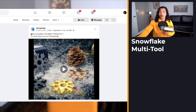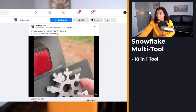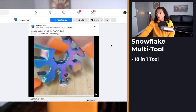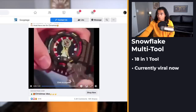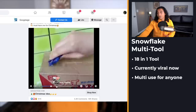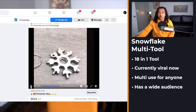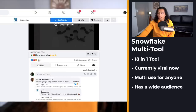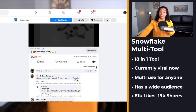Product number three is a really cool 18-in-1 handy tool. It was posted on September 5th and this product has all these different functions — you can use it as a screwdriver, open beer bottles, use it as a box opener — and it's a handy tool you can throw on your keychain. The engagement should speak for itself: 81,000 likes with 19,000 shares. That's absolutely nuts.